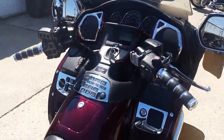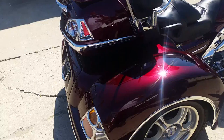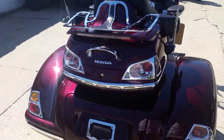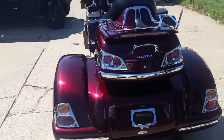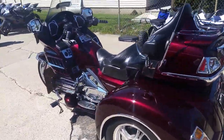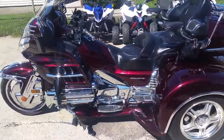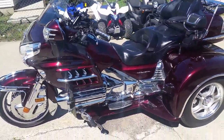Don't miss this one for only $19,999. The gentleman paid almost $40,000 for this bike. Bring your magnifying glass — this one's perfect. Approvalpowersports.com or give us a call at 810-648-9500. Get out and ride.